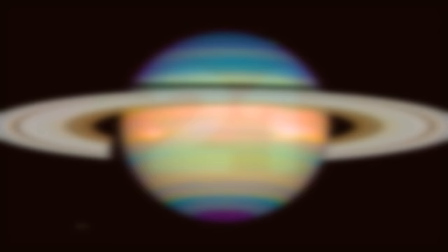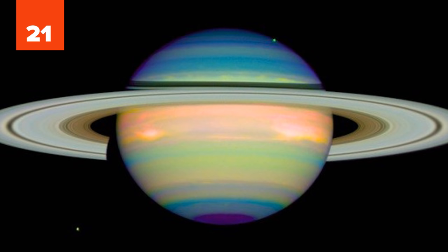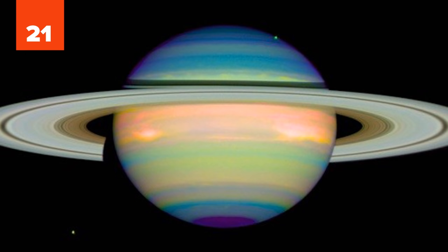21. The dimmest planet we can see from Earth with the naked eye, Saturn is routinely ranked as a ten-year-old's favorite planet. Its iconic ring structure is the best known in our universe, shown here in infrared radiation to bring out the delicate hues of Saturn's gaseous atmosphere.